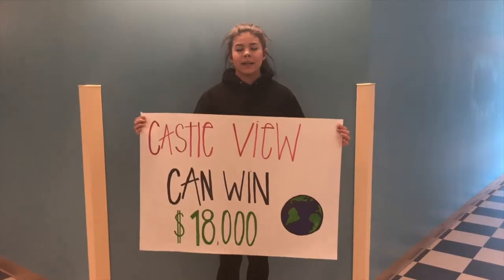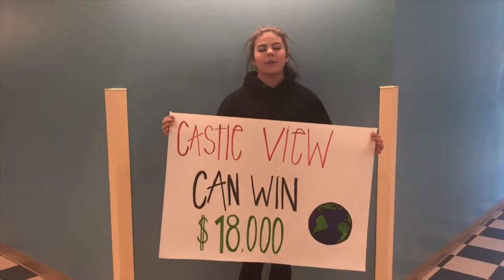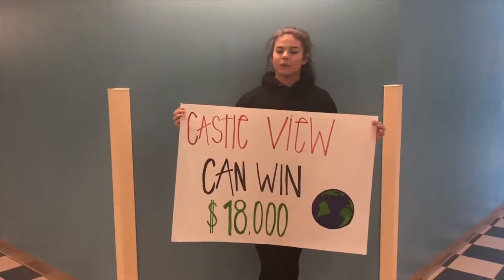Castleview will be competing against other DCSD schools to see who can become the most sustainable during the competition. And if we win, Castleview will win $18,000 to buy solar technology for our school. So guys, how do we get the school involved in this competition?